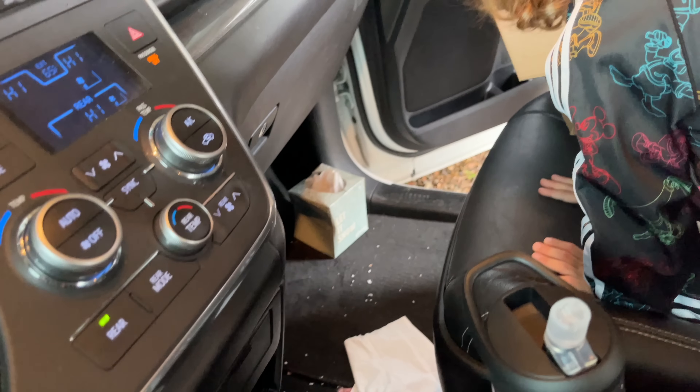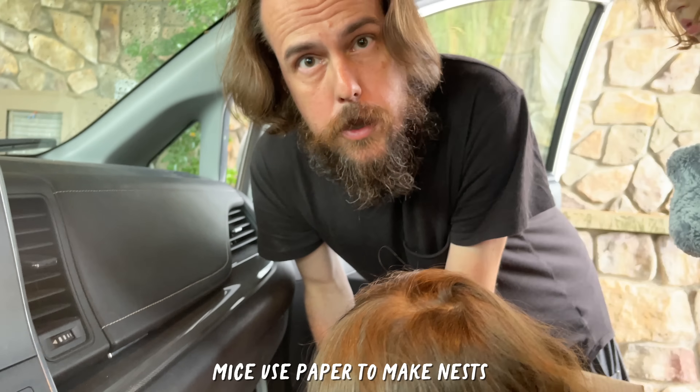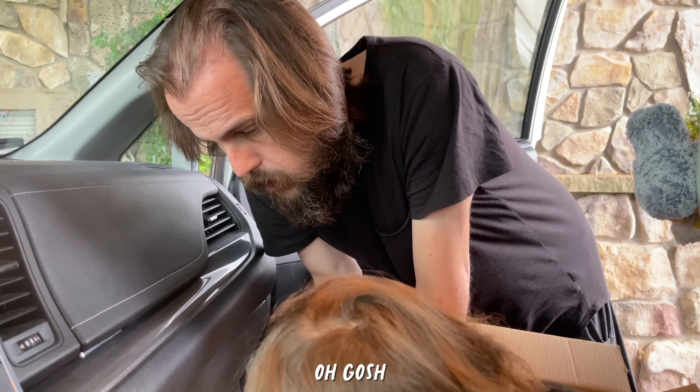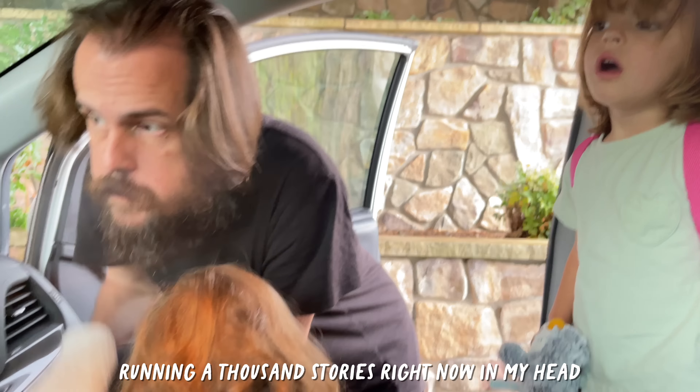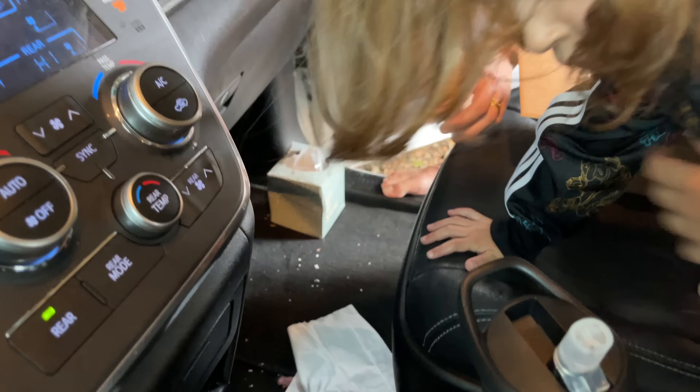I don't think so. I thought it was the Kleenex, but it must not be. No, it is Kleenex. Mice use paper to make nests. Oh gosh, my mind's running a thousand stories right now. We're going to have to get this little baby out of here. Daddy's going to get the baby out. Look how cute - he could sleep right there.